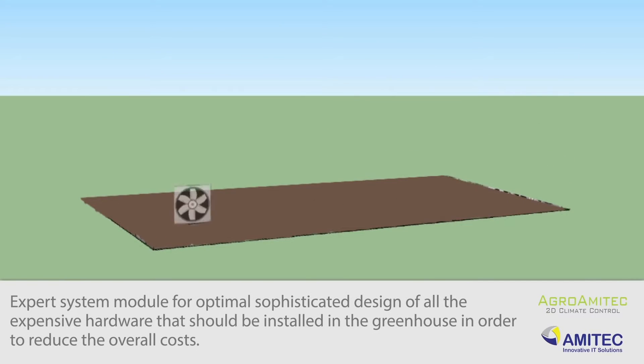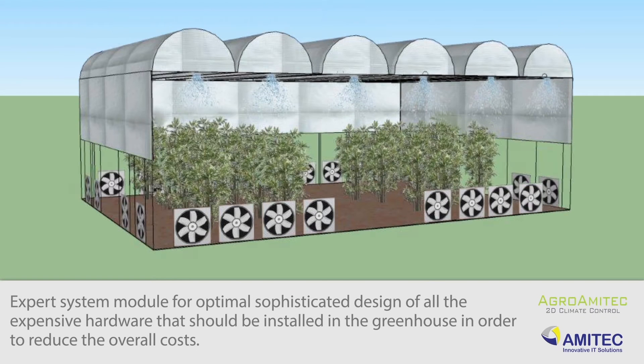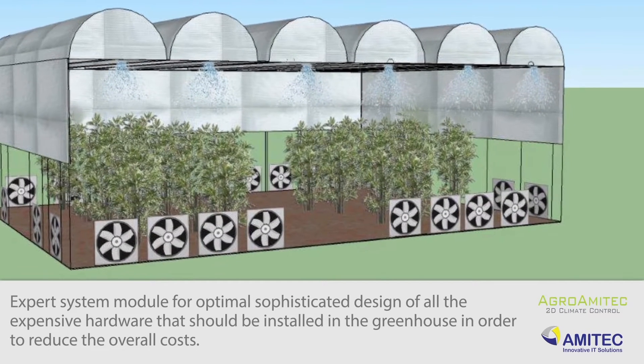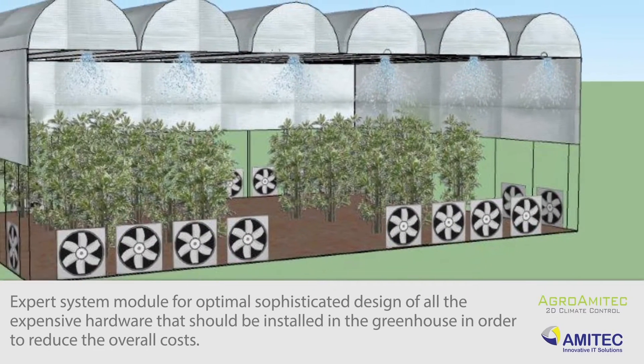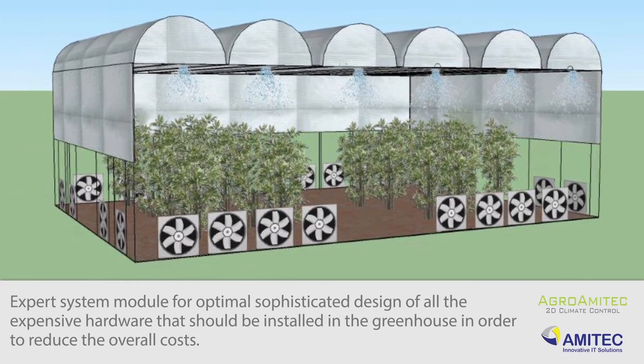Expert system module for optimal design of all the expensive components that should be installed in the greenhouse, enabling the use of cheaper, wider greenhouses. The purpose: reducing the overall cost of the greenhouse.